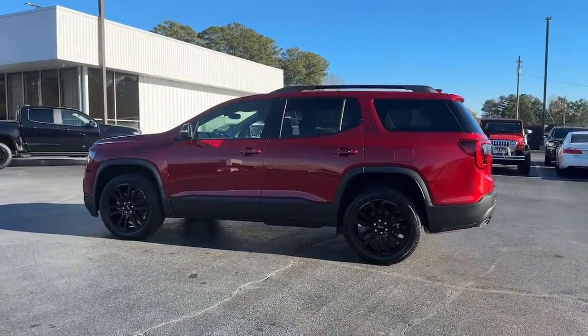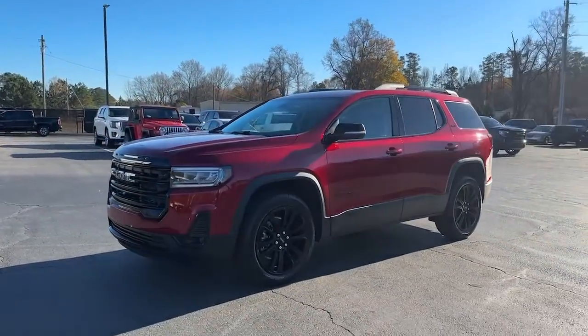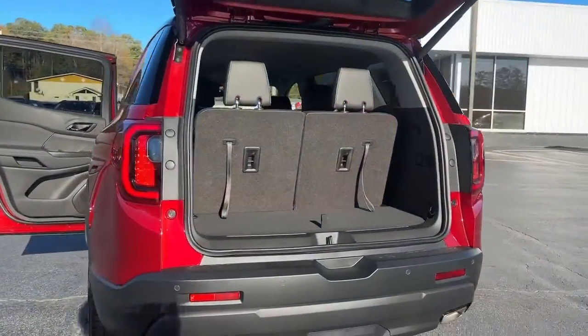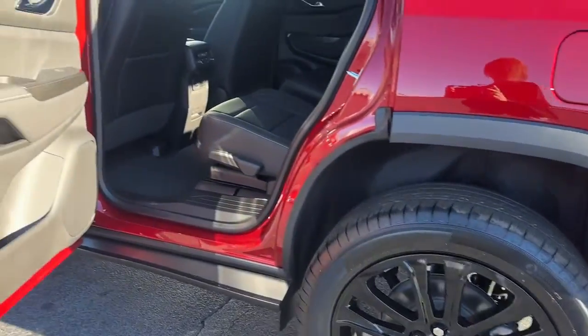Keyless entry, navigation system, heated driver's seat, premium sound system, satellite radio, power liftgate, power passenger seat, heated mirrors, heated rear seat, fog lamps.